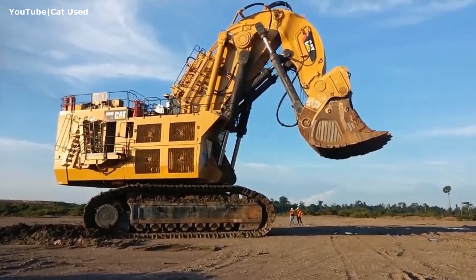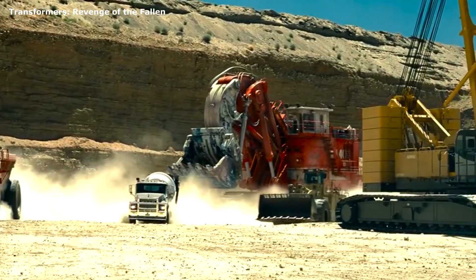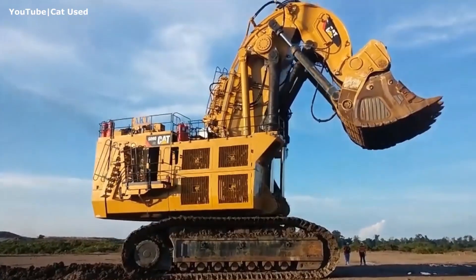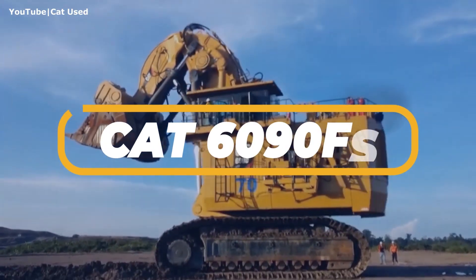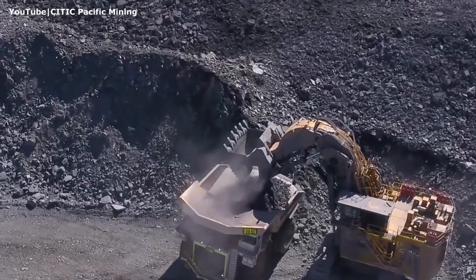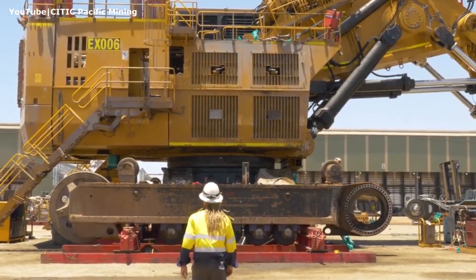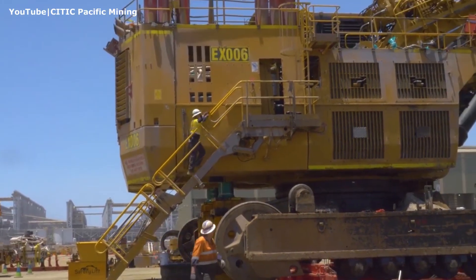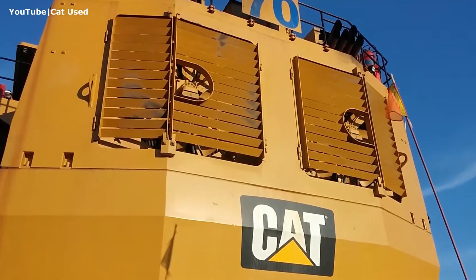Can you imagine a giant excavator the size of a five-story building? It's hard to believe that these monsters are built by humans and have not been sent to us from another planet. This is the Caterpillar 6090FS, the largest and most powerful hydraulic excavator in the world designed for series production. This machine has a maximum digging height of 66 feet and an operating weight of 980 tons, equipped with the latest CAT technology including digital monitoring systems and real-time tracking. But was this mining excavator always wearing yellow paint with Caterpillar decals?